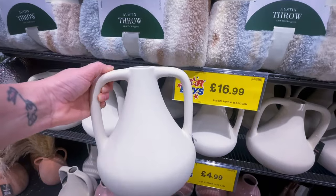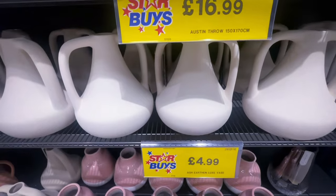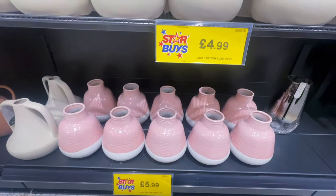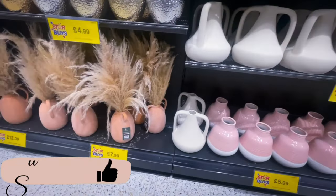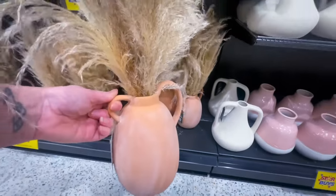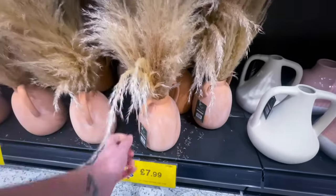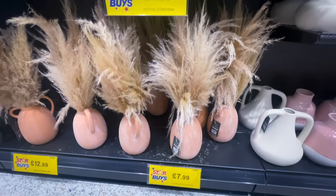Then I noticed these bars — for £4.99 I just thought with a nice sprig of eucalyptus in there it would look absolutely gorgeous. These have been in for some time, they're not really new. Then I noticed a terracotta pot with some pampas in. I've just recently got rid of all my pampas, but after seeing this today I'm starting to think pampas grass is coming back.